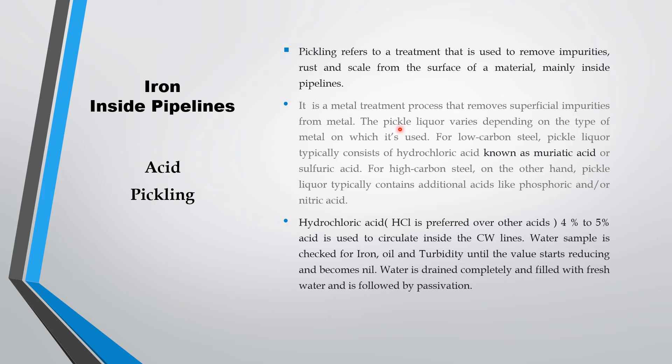The pickle liquor or acid used for pickling varies depending on the type of metal. For low carbon steel, pickle liquor typically consists of hydrochloric acid, which is called muriatic acid — sulfuric acid can also be used. For high carbon steel, pickle liquor typically contains additional acids along with HCl — sulfuric acid, phosphoric acid, or nitric acid can be combined. Normally for cooling water lines, acid pickling is done with either hydrochloric acid or sulfuric acid.